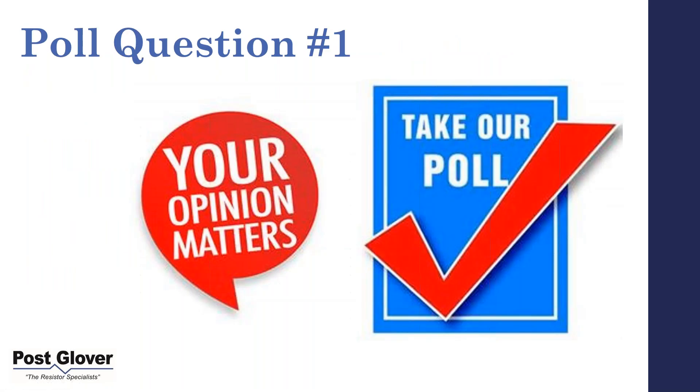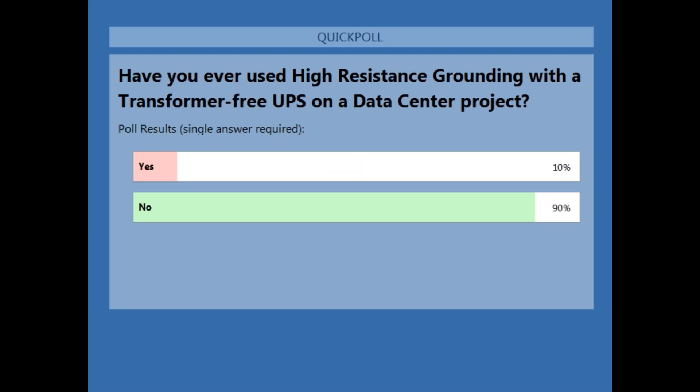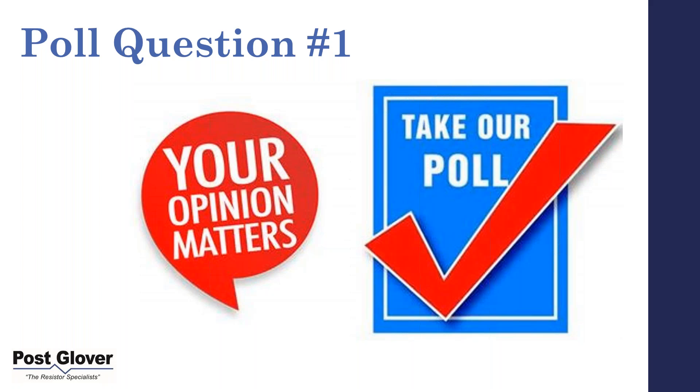Let's go to the first poll question. Based on the polling results, those who have used high resistance grounding on data center projects have not used a transformer for UPS. Thank you — in case you thought I had a cold, that was actually Stu, who will also help us with the question and answer session.